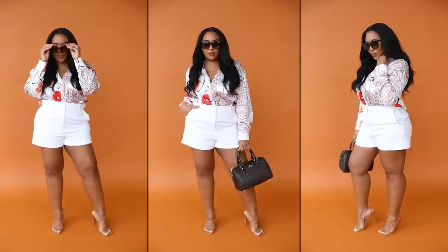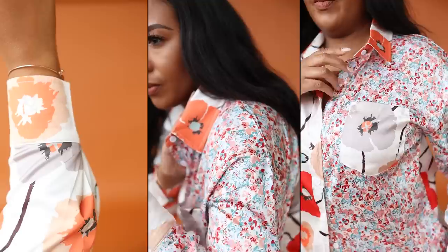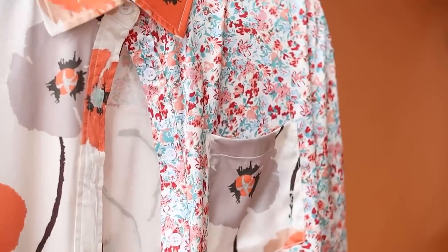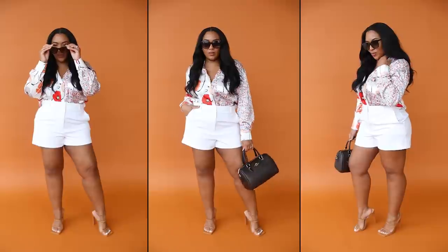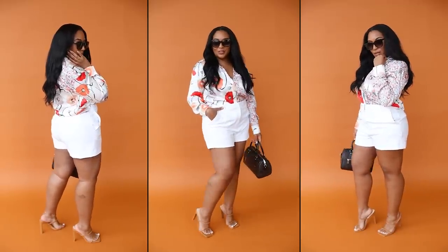There are times when a tank top isn't appropriate for a summer event and you have to wear a blouse. A great way to incorporate a blouse in summer is with a summery floral print. This particular blouse is a mixed print — a larger floral design on one side and a smaller one on the other. The pocket has a contrasting floral print, and the vibrant orange is screaming summer. You can dress it up with slacks or shorts and a handbag, or keep it casual with jean shorts, just like the model did. It comes in sizes small to 2X.